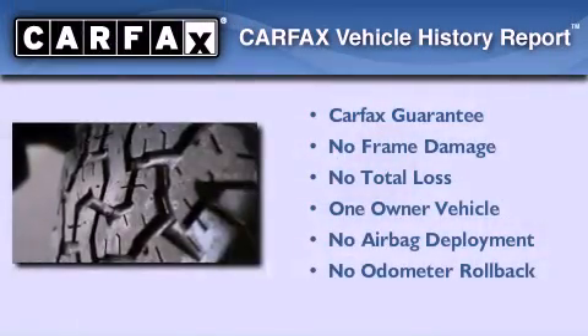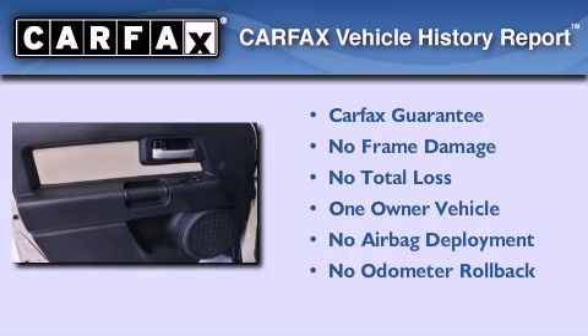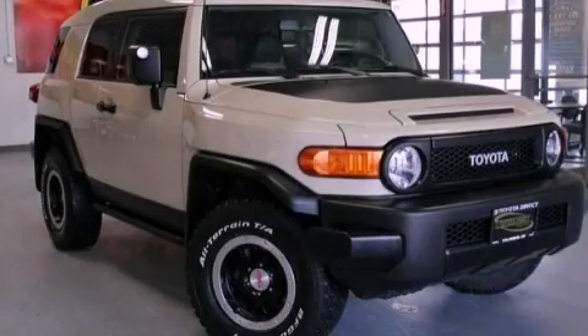This SUV has had only one owner and it qualifies for the Carfax buyback guarantee. This vehicle is sure to sell fast — call and arrange your test drive today.